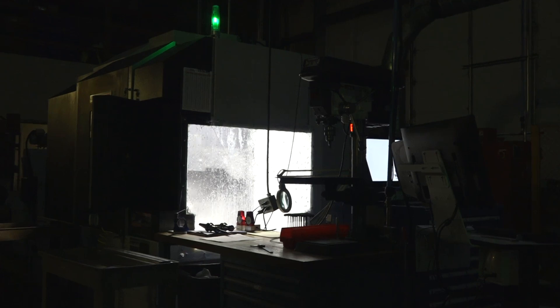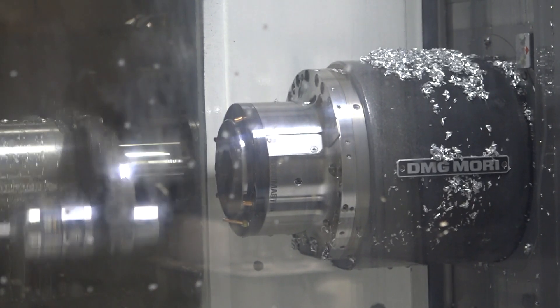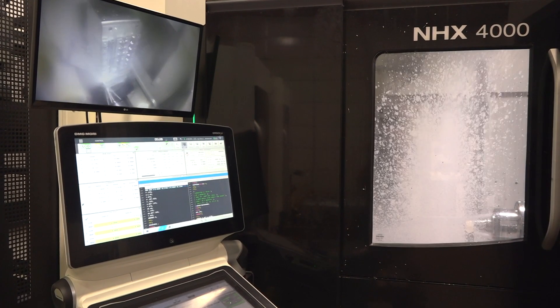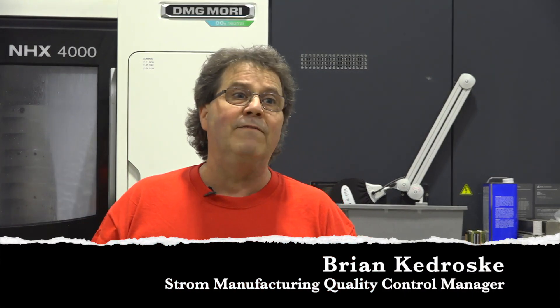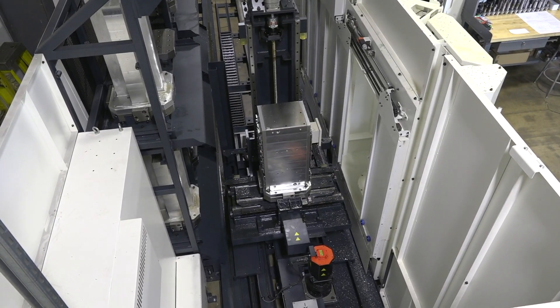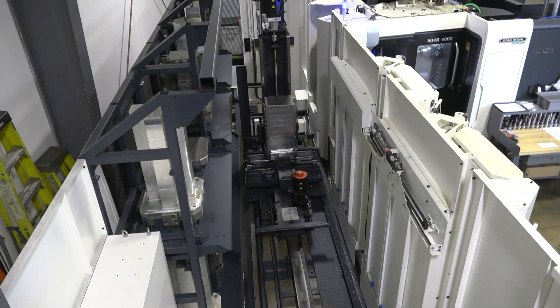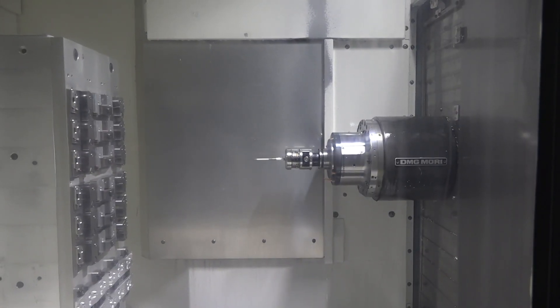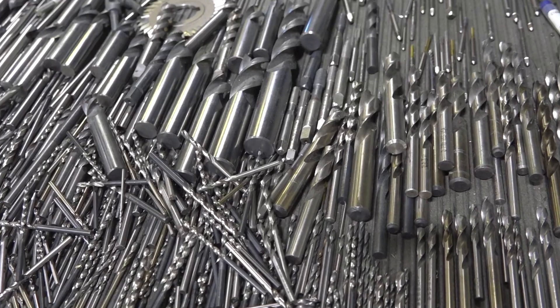Some people get nervous about that — well, what happens at night time if something goes wrong? With this machine we have the capability to actually measure the parts as we're manufacturing. The machine will inspect the parts or inspect key portions of the parts so you know you're getting a good quality part, and will even adjust itself based on those measurements. If something does go wrong, we can go in and pull another tool and replace the tool on the fly without us even being here.